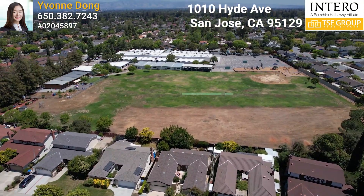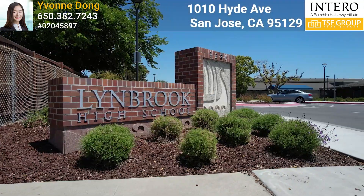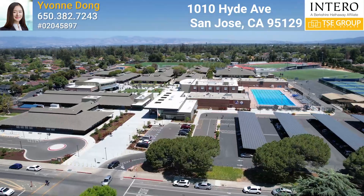It's a five-minute walk to Nielsen Elementary and Miller Middle School, and a 15-minute walk to Lynbrook High School.